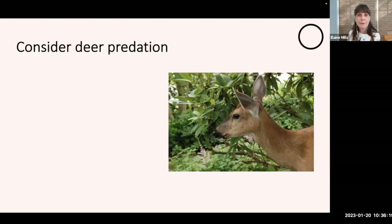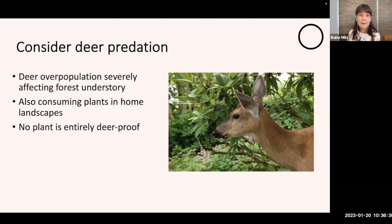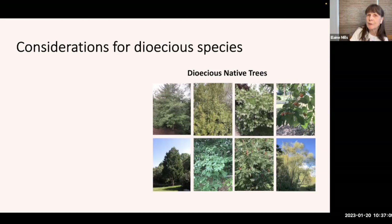One concern when selecting plants is potential deer predation. We are becoming more and more aware of how deer overpopulation is severely affecting the forest understory, and unfortunately they move from there into our home landscapes. No plant is entirely deer-proof, but we have found that ferns, grasses, and sedges are generally avoided, as are plants with thorns or prickly or scented leaves. On our website you can refer to a Best Bets list of native plants rarely damaged by deer, and my colleague Kathy Clements will be giving a talk at the end of April describing strategies for living with deer.